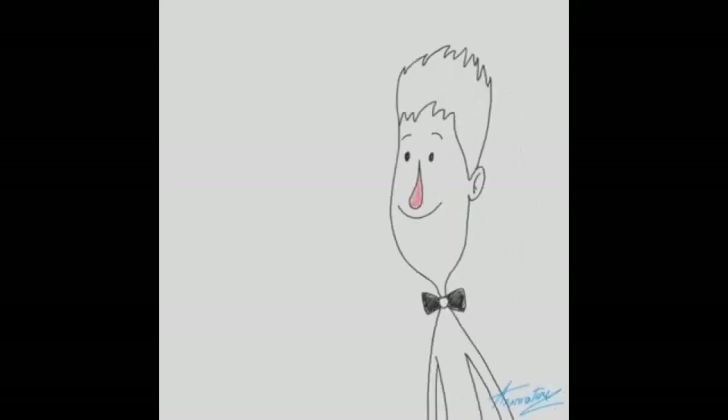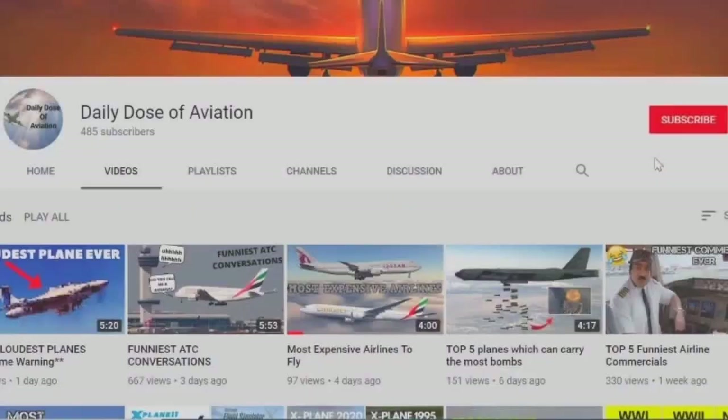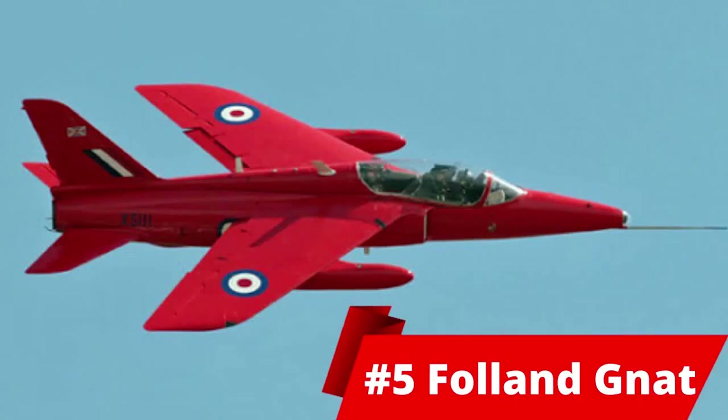Hey guys, what's up? Today we're having a look at the top 5 smallest fighter jets in the world. If you're new to this channel, it's all about aviation and only aviation, so make sure to subscribe and hit the bell to never miss another exciting video. Let's get into it.